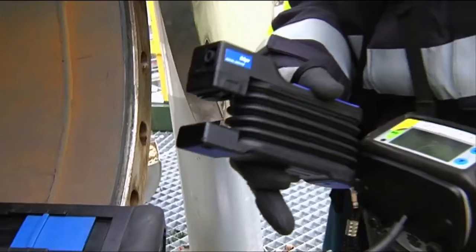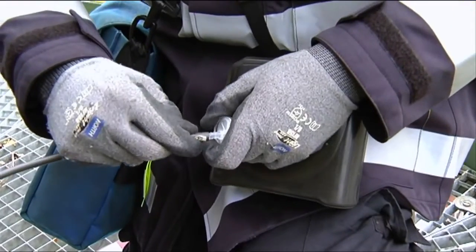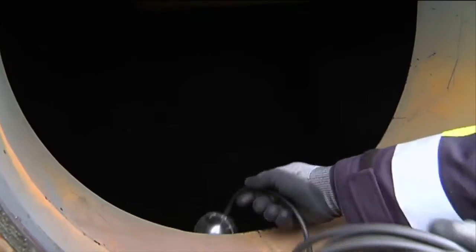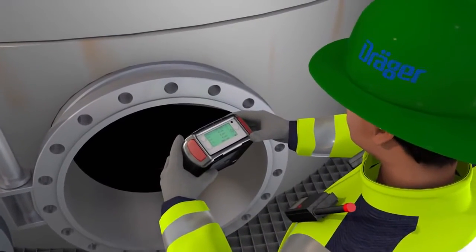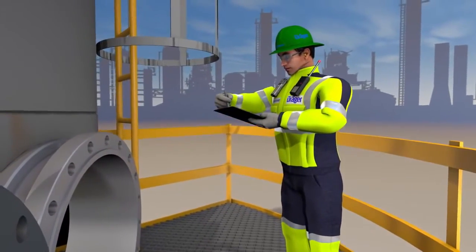First, the gas analyst conducts an explosive gas and O2 measurement using the XAM7000 gas detector combined with a floating probe. After a few moments, he has the precise measured values. The display shows immediately that there is no risk of explosion here. The readings are documented immediately and later presented to the plant operator.